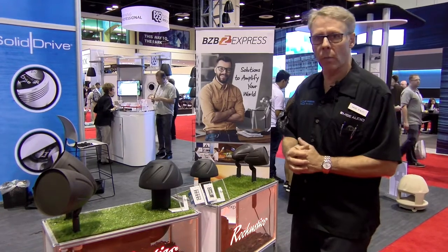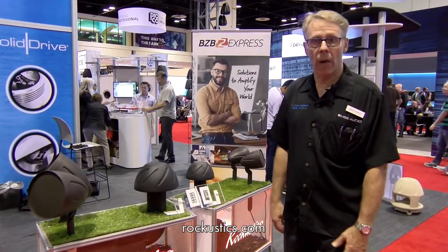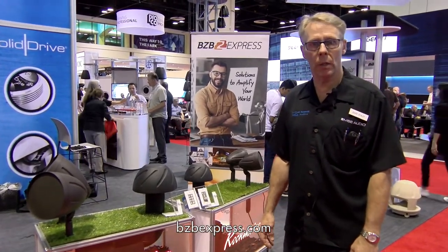All of this is coming through MSE Audio. You can get more information at rockacoustics.com, and for purchasing information you can contact www.bzbexpress.com.